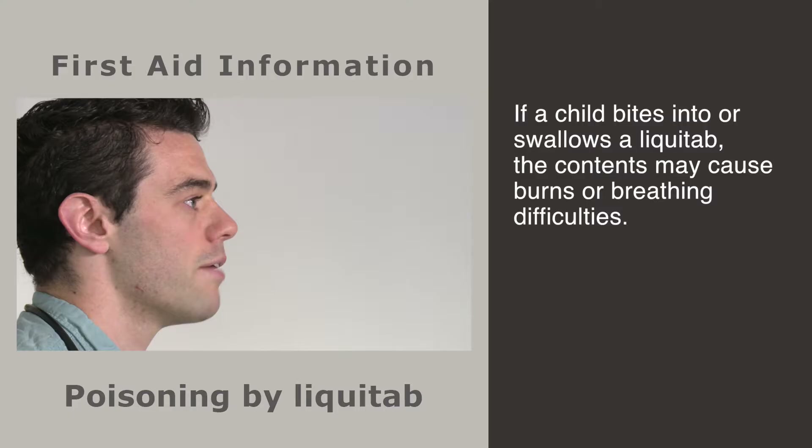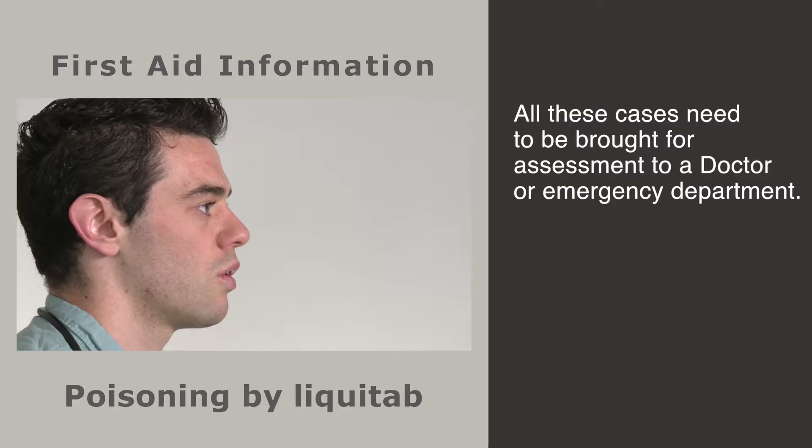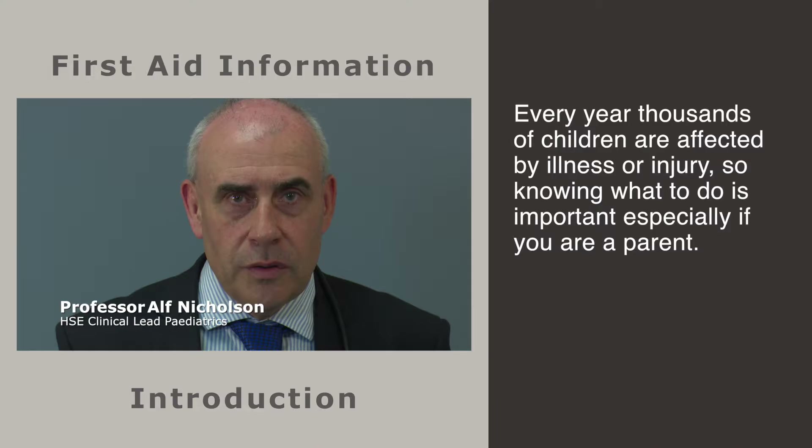Any child with liquid tab contents in the eye needs to go to hospital for review. A complete assessment of the eye is needed and then it is washed out with a lot of water to reduce the risk of further damage. If a child bites into or swallows a liquid tab, the contents may cause very serious effects like burns to the digestive system or breathing difficulties. All these cases need to be brought for assessment to a doctor or emergency department.